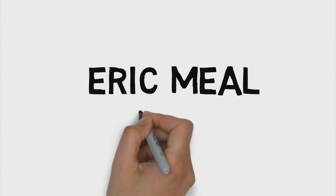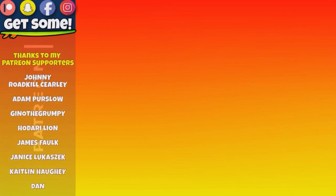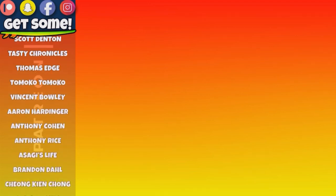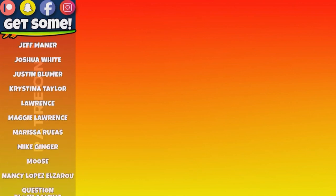Hey, thanks for making it all the way to my end screen! Click around, watch a few more videos. Check out my Patreon account - links are all right there on the screen. Cheers and beers - team Get Some!